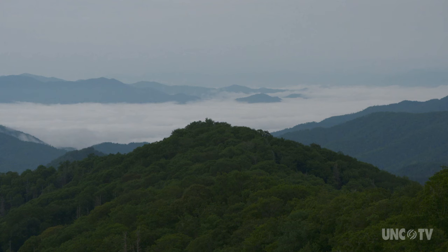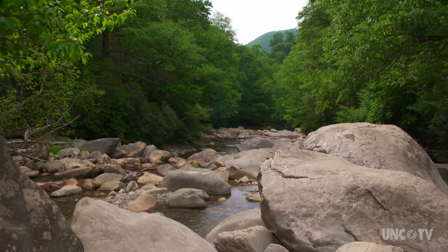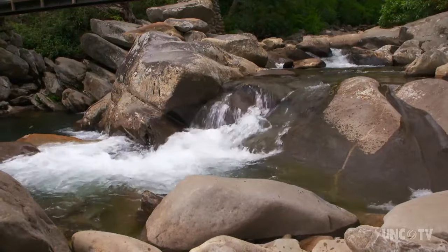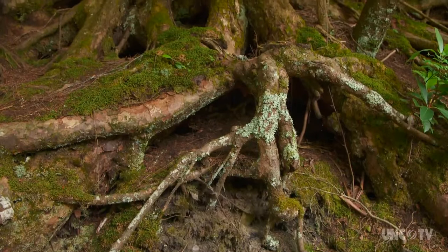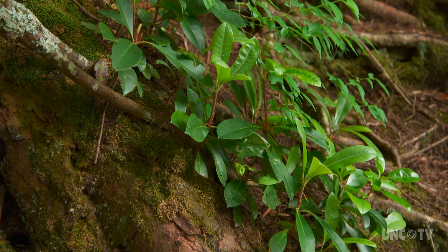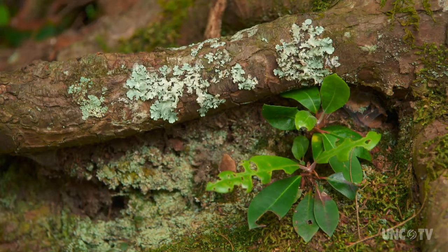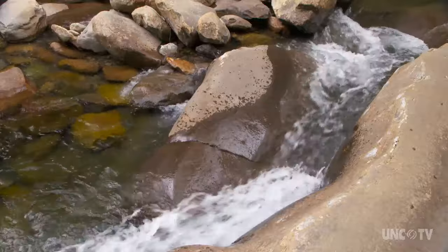There is no place on earth in a temperate climate that is the size of Great Smoky Mountains National Park that can match the rich biodiversity found in the park. Having all of that variety of different habitats allows you to have great places for a wide diversity of animal and plant species to live, and we are continuing to discover just how great that diversity is.